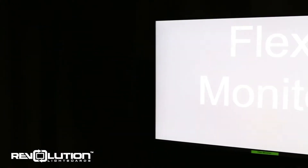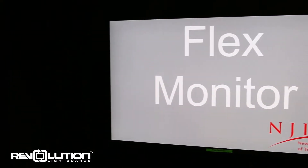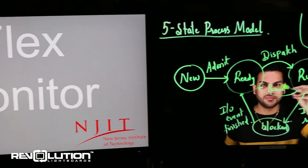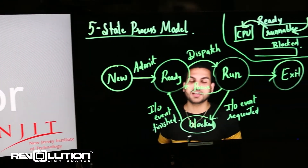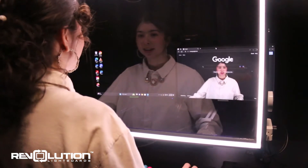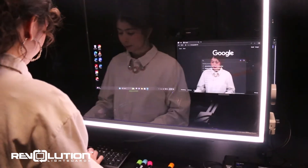One monitor, the flex monitor, is hidden from your audience and can be used to look at notes or other applications. The other, the confidence monitor, shows you the exact output of your stream, allowing you to see how you look in real-time. You can also simply drag content over from the flex monitor to the confidence monitor to share with your audience.